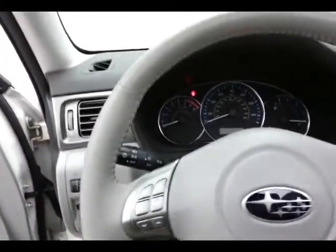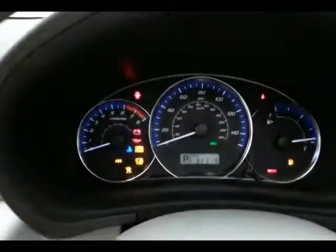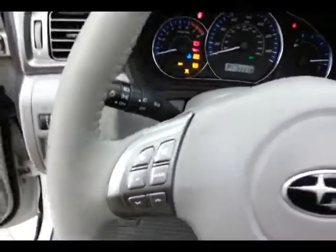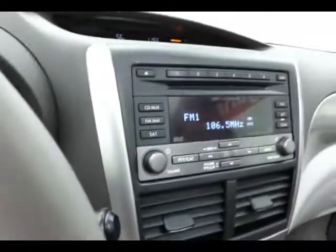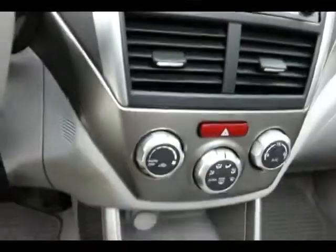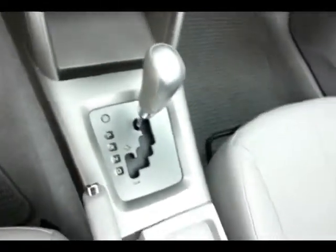Tilt wheel with large, easy-to-read gauges. Steering wheel-mounted audio controls so you can keep your hands on the wheel. Cruise control, a six-disc CD changer, easy-to-use heating and air conditioning controls, and an automatic transmission with manual shift control.